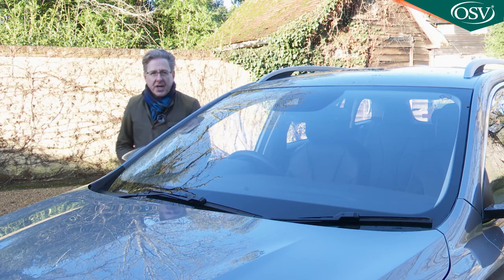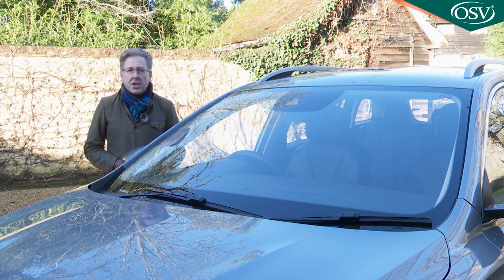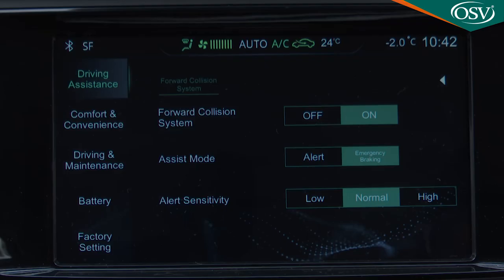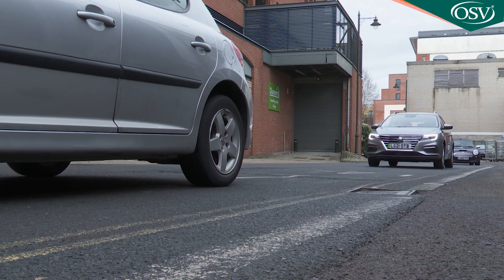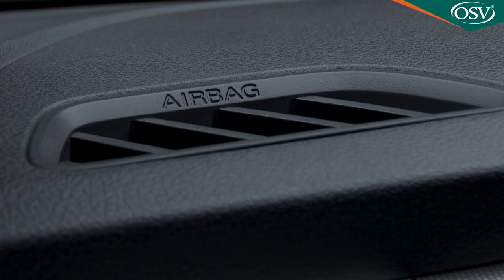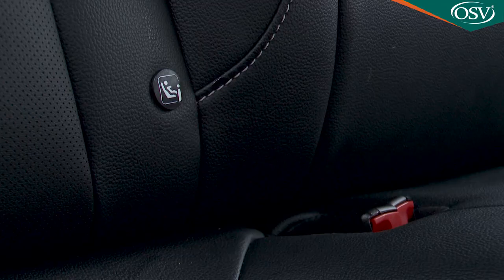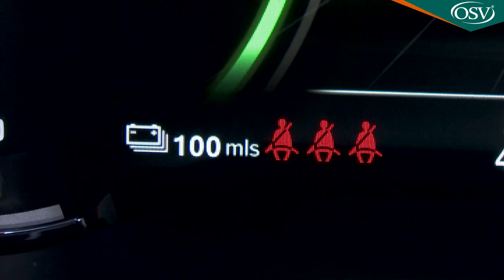Safety provision has taken a big step forward with the introduction of this long-range model, thanks to the standard inclusion of the MG Pilot camera safety package. This includes active emergency braking, lane keep assist, adaptive cruise control, traffic jam assist, intelligent high beam assist, and intelligent speed limit assist. Passive systems include front, side, and curtain airbags, electronic brake assist, ABS with EBD, twin ISOFIX points in the rear, a tyre pressure monitoring system, hill start assist, and seat belt warnings for front and rear passengers.